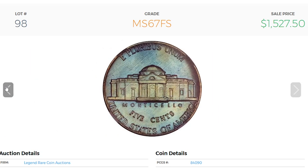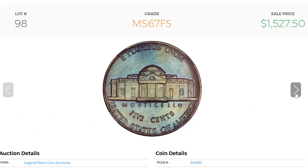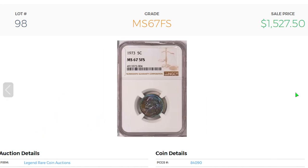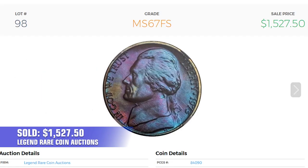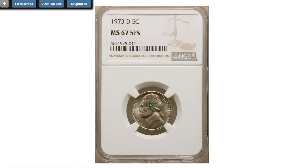The strike is incredibly detailed with five full steps at the base of Jefferson's Monticello. In 1966, the mint added the initials 'FS' at the lower obverse to denote designer Felix Schlag, coincidental with the Full Steps designation numismatists apply to well-struck examples of this type. This coin sold for fifteen hundred and twenty-seven dollars and fifty cents in 2020 in a live webcast auction held by Legend Rare Coin Auctions.